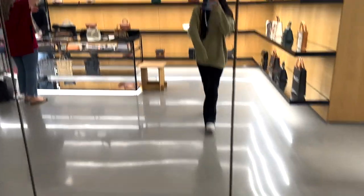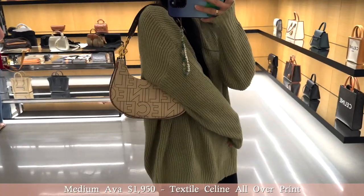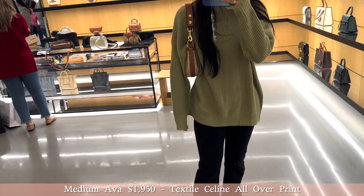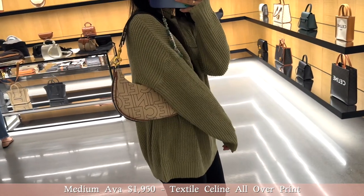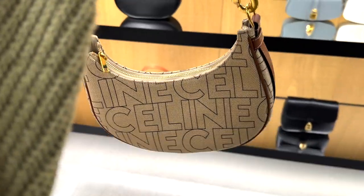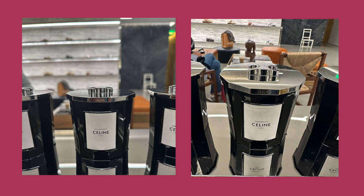And then in true Maggie fashion, I can't go to Celine and not try on the Ava bag. So this is their canvas with the print Celine on it. I didn't know how I felt about it at first, but after having it on, I actually like the beige, black font, and the brown leather - I think it looks cute. And then after I tried on the bags, I did smell all their new candles and I actually want both of these candles. They're amazing.